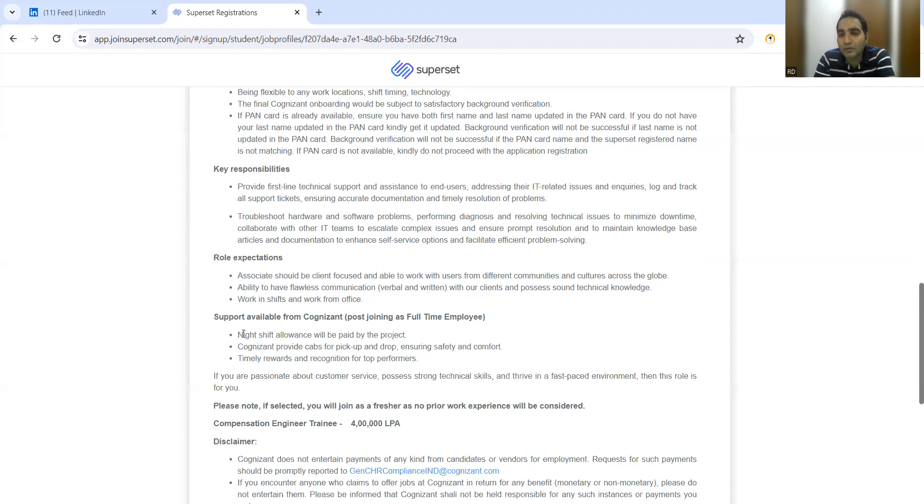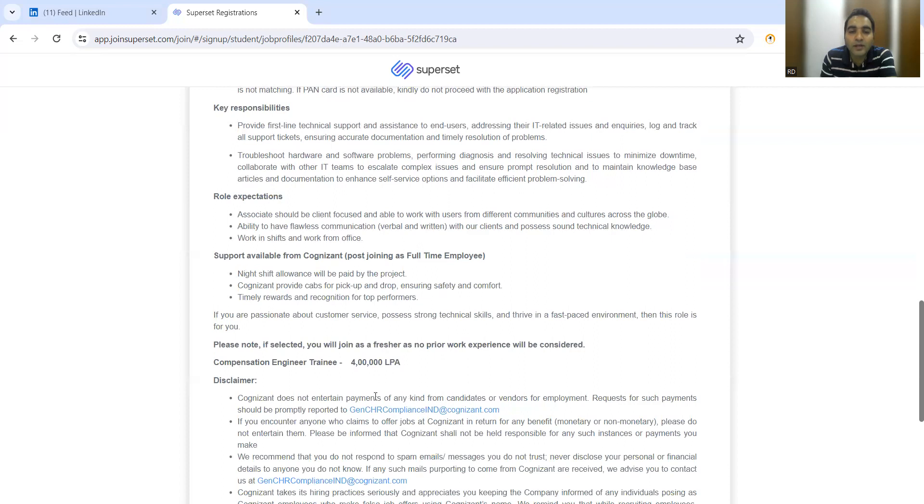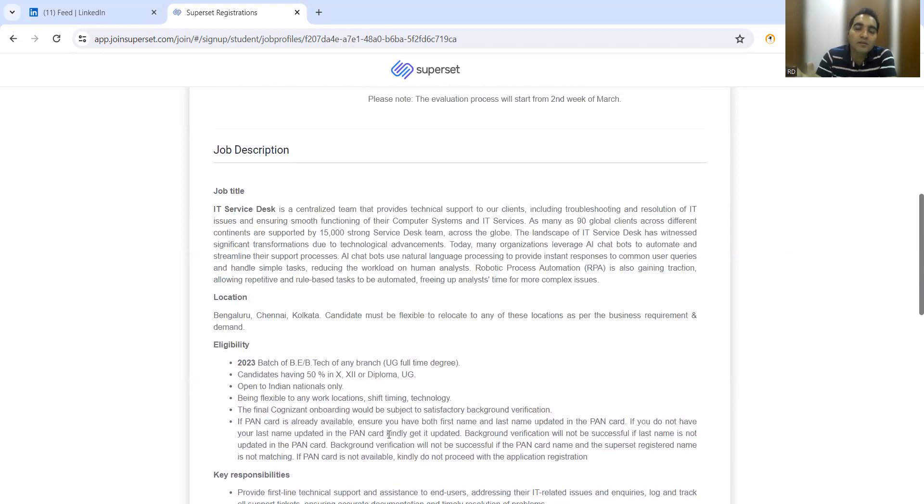If you receive any email asking for money or financial assistance related to this job, please block those emails. As mentioned on their website, Cognizant does not entertain any kind of payments from candidates or vendors for employment. They also recommend not responding to spam emails or messages you do not trust. This applies not just to this job but to any job opportunity. Thank you so much for watching and stay tuned for more updates.